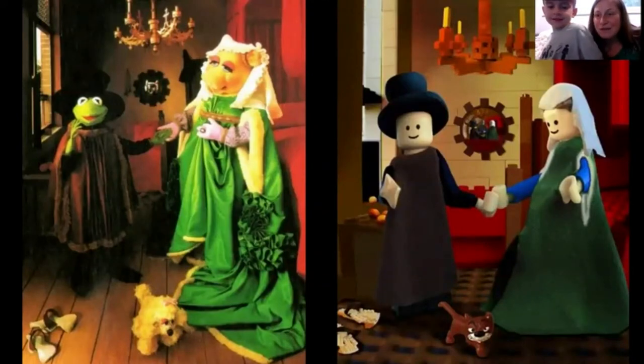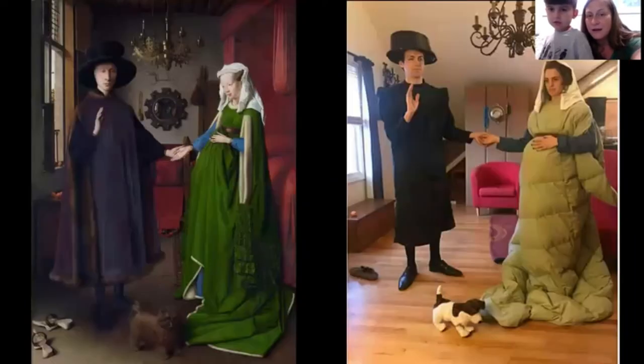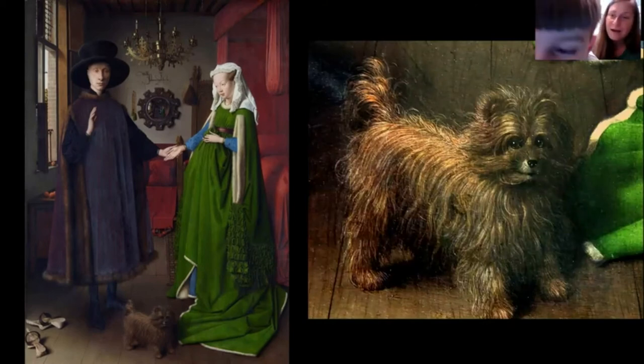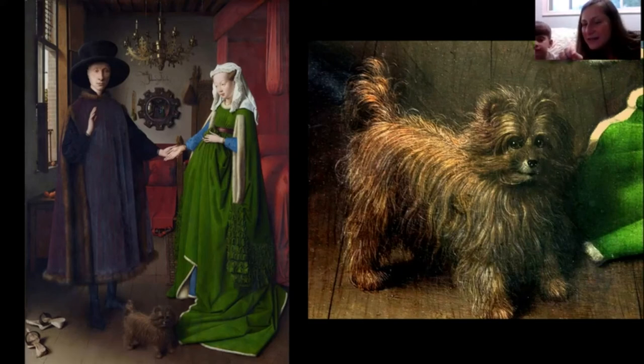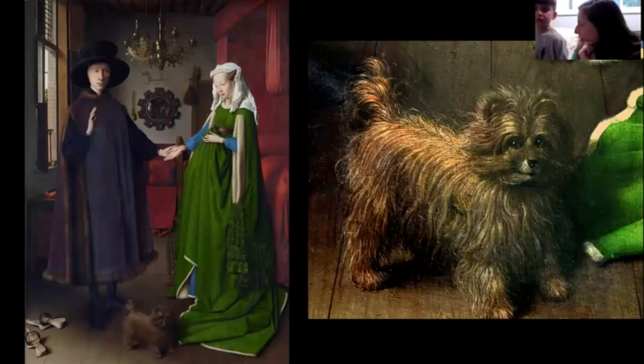This is such a famous picture that people like to recreate it — in Legos, and as Kermit and Miss Piggy. During the COVID-19 pandemic people recreated it in their own apartments. The little puppy dog is a real cutie — you could hold him in your hand. The artist probably used a tiny paintbrush to paint each individual hair on that dog, and you can see every single one.